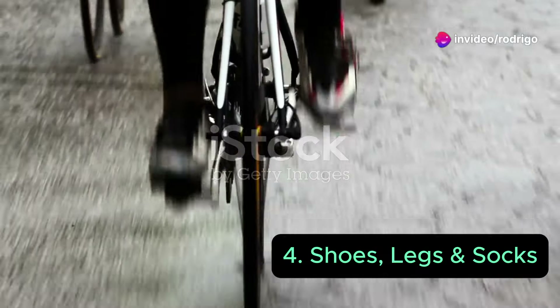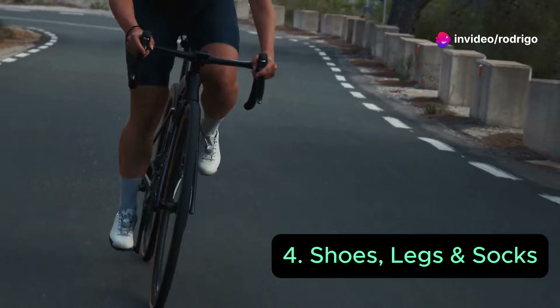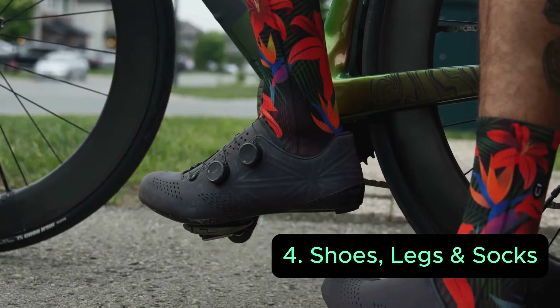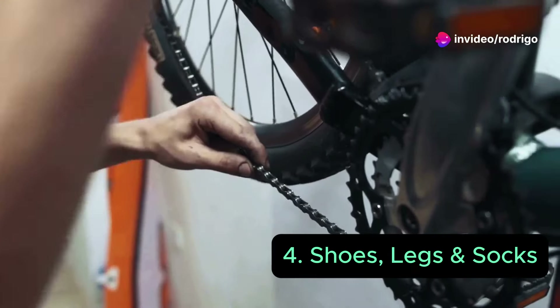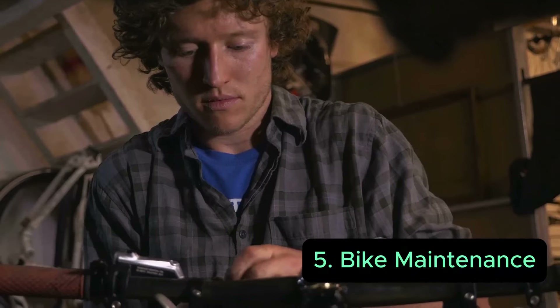Shoes with cleats — yes, please. They will keep your foot glued to the pedal to transfer all the power you have in your legs. Those are absolutely essential. Shaving your legs may reduce drag, and aero socks, if you want to improve a bit, could be really helpful — and they look really pro.